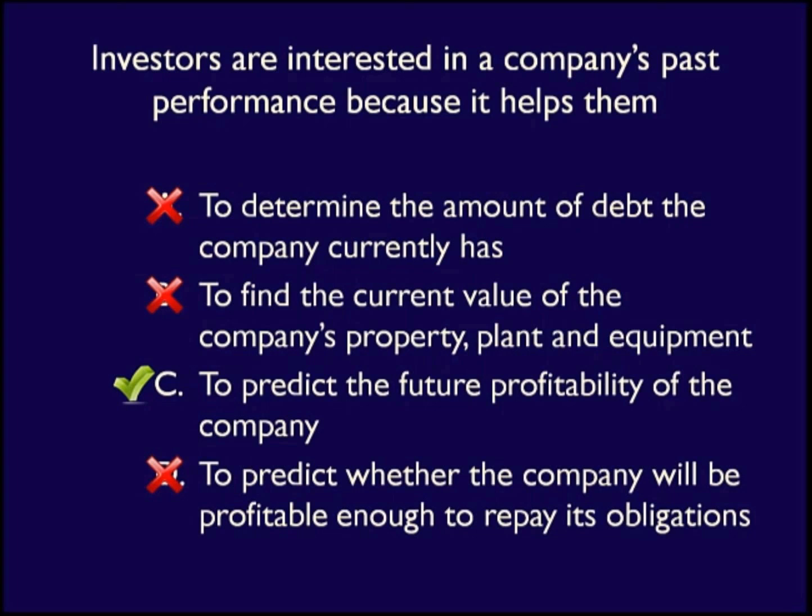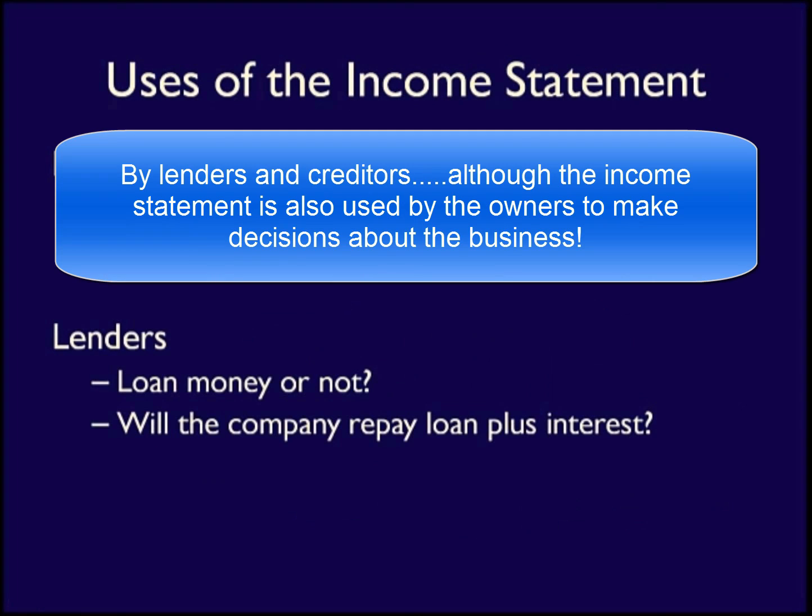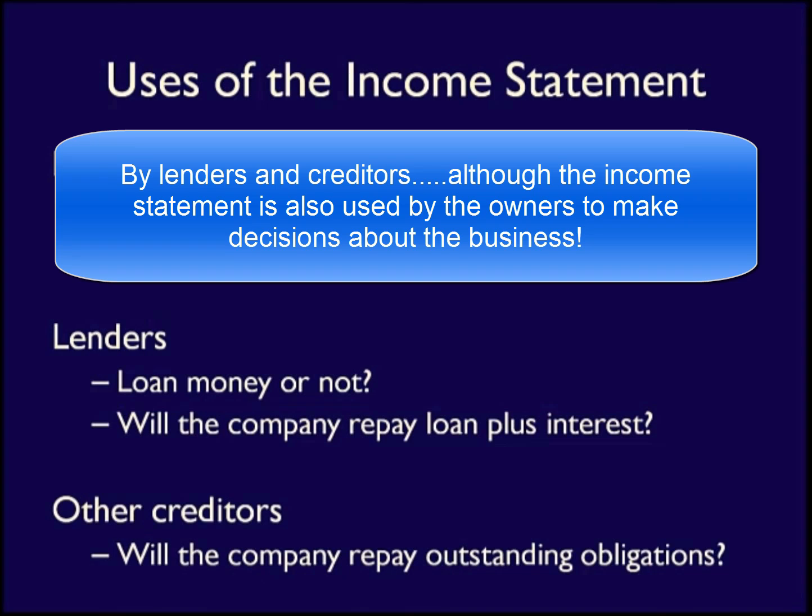Why is this? Because it will help investors determine if they will get the return on their investment that they want in the future. Lenders use the income statement to help them determine if they want to fund the business with loans, and if the business will be in a position to repay the loan plus interest in the future. Other creditors use this statement to figure out if the business will be profitable enough to repay their debts as they come due.